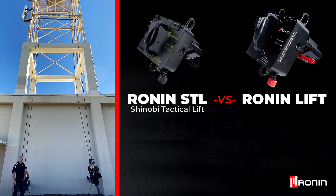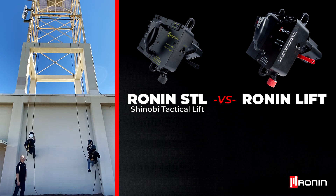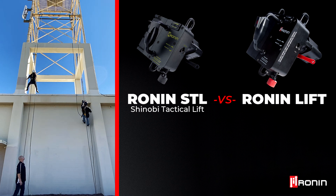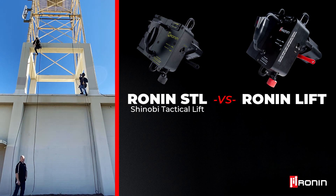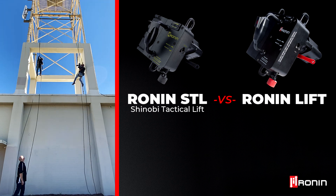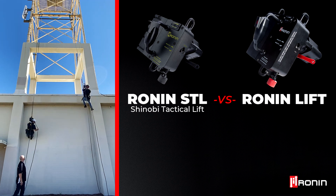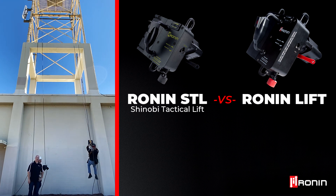So if you guys are ready — on three, two, one. As you can see, Mark was just a little bit quicker than Ryan.